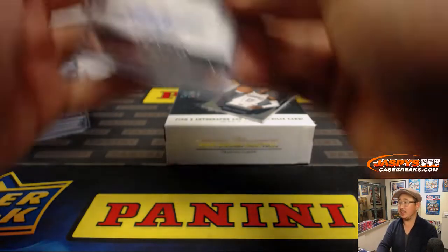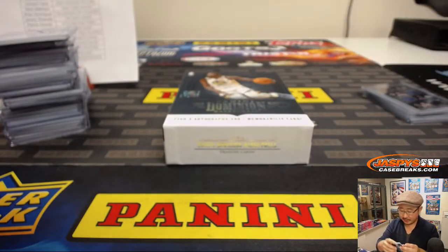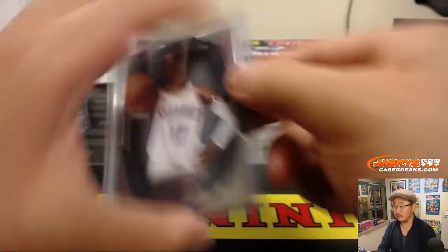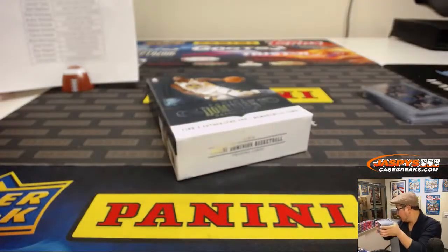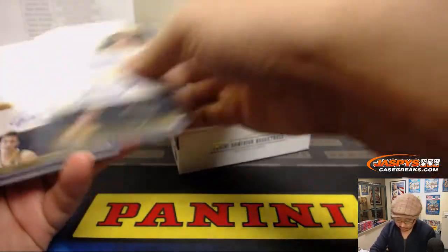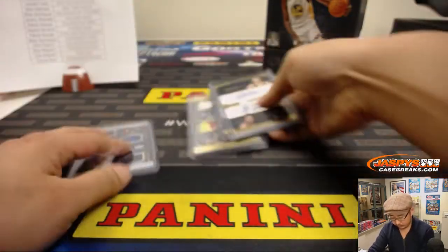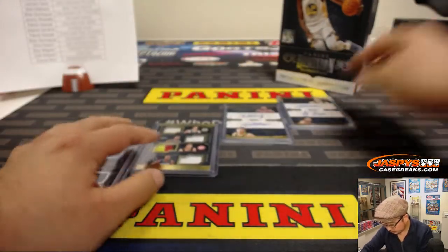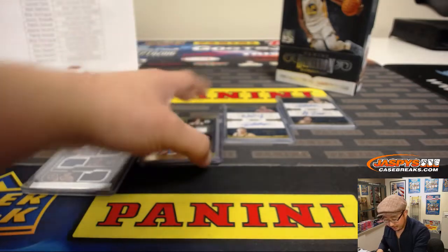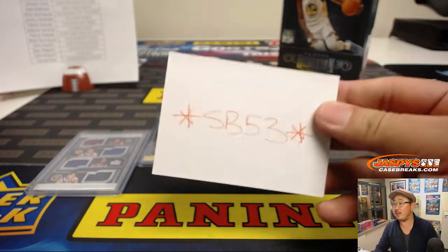There's your break folks — nice Dominion break, ladies and gentlemen. I think some more hoops might be coming up; I don't think there are very many teams left in that last pick-your-team of Crown Royale basketball. We've got a lot of randomizers to do in Dominion: quad relic to 99, quad relic to 10, 2 out of 10 dual auto, 1 out of 10 dual auto, and of course we've got to randomize the SB53 spot.